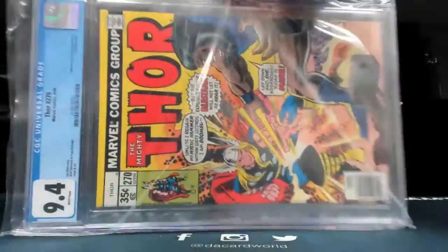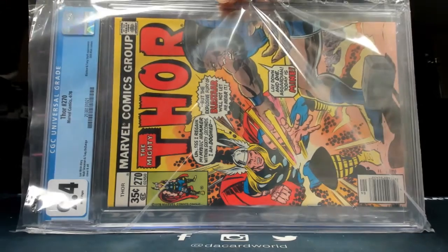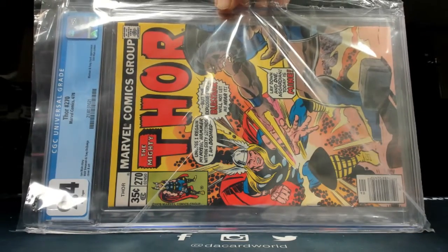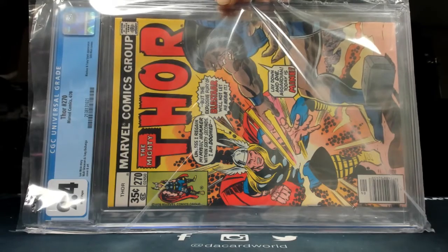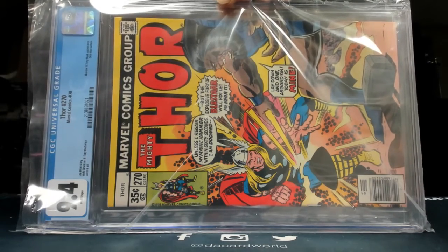Thor #270 from 1978 — that one's a 9.4. Blastar and Tony Stark appearance, Stilt-Man cameo.